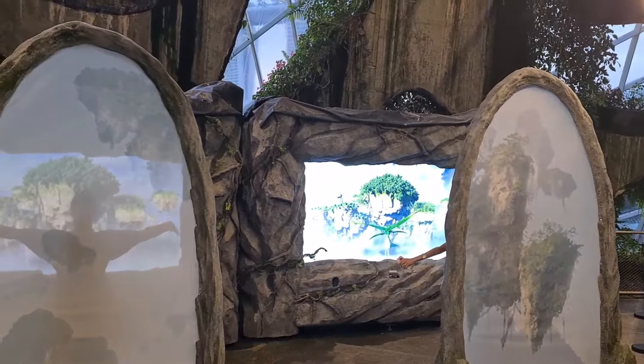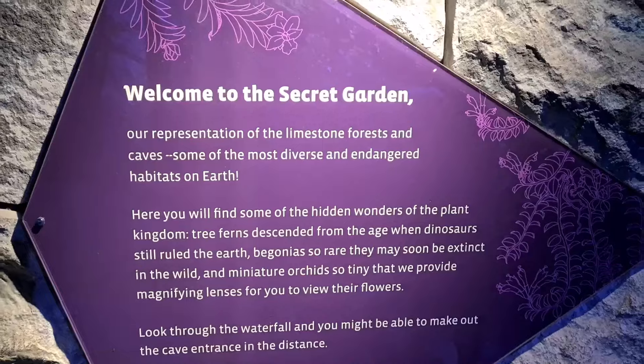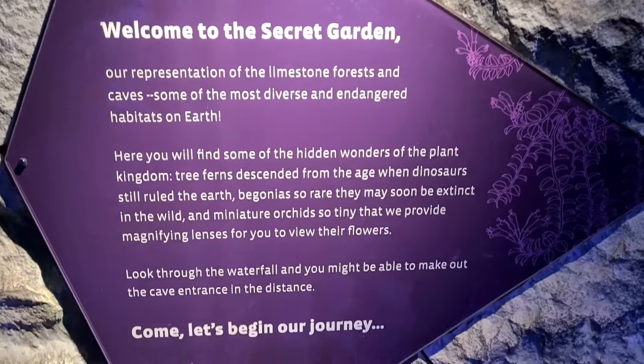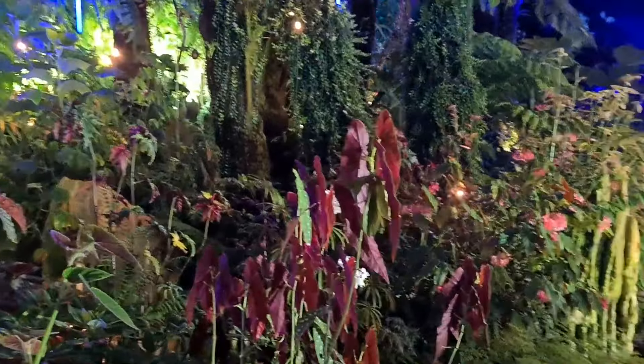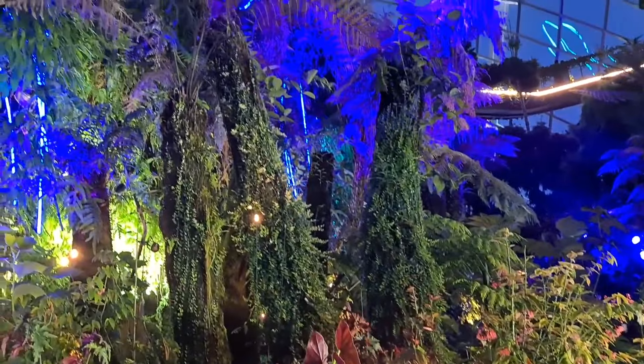This is the secret garden we are going to visit in the Cadasia section. In this area, there are 35 species. There are plants in the Cadasia area.